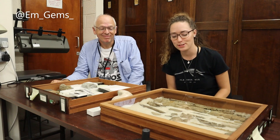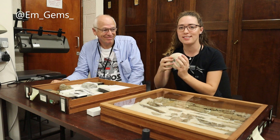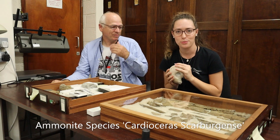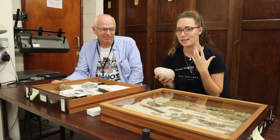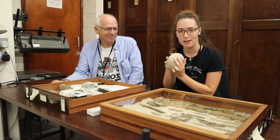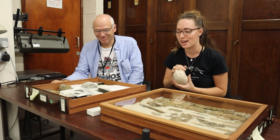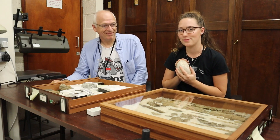Hey guys, welcome back to my channel. I'm here at BGS with Dr. Kevin Page and we're doing the second part to the video about the Cardiosaurus scarbagensi. I prepped this two weeks ago, so I'll link that down below if you guys missed that. Today we're going to be trying to identify what creature potentially bit this ammonite, because there are two puncture wounds on the top. Let's get to it.